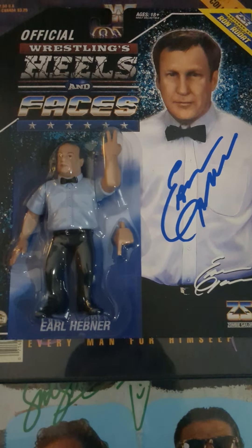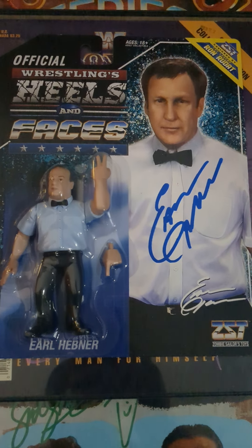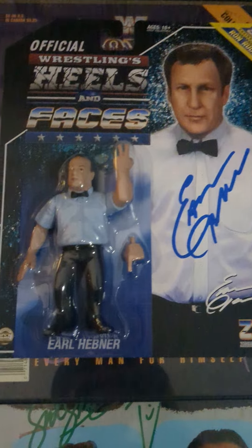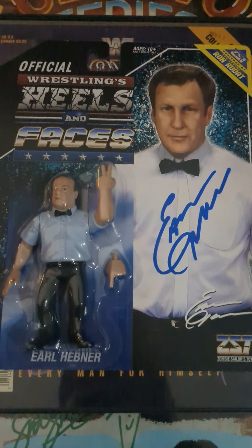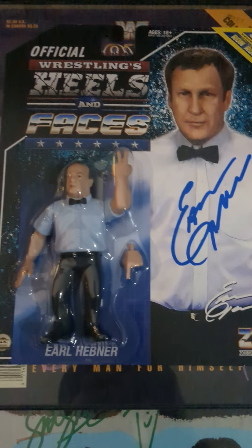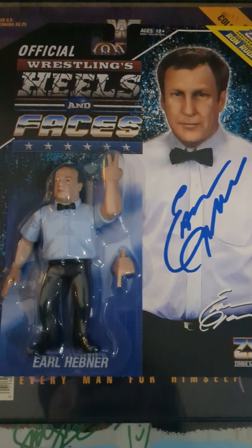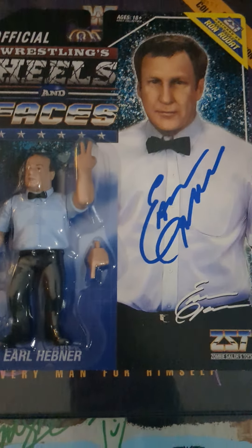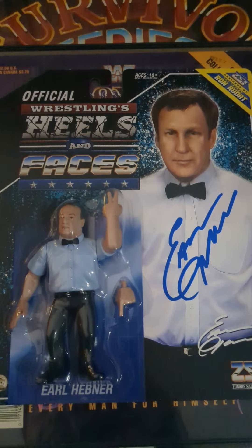You know me — if you watch this channel or you just know me in general, you know that I'm a huge Bret Hart fan. He is probably my favorite wrestler of all time. So I got a few things that he signed. Let's jump right into it. As you see here on camera, we have the Earl Heppner wrestling figure from Wrestling's Heels and Faces.